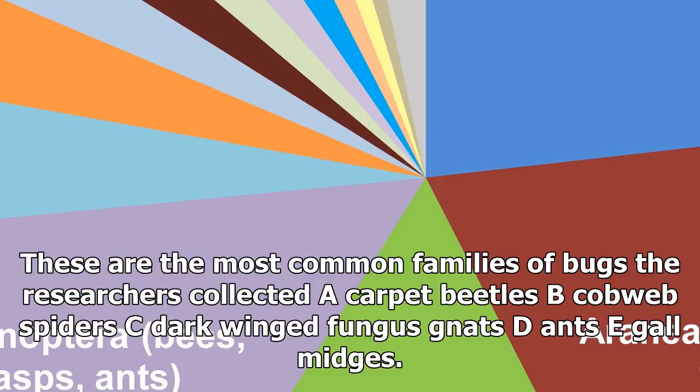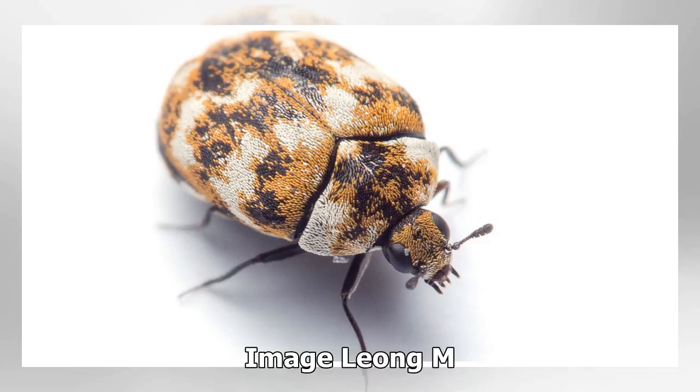These are the most common families of bugs the researchers collected: carpet beetles, cobweb spiders, dark-winged fungus gnats, and gall midges.